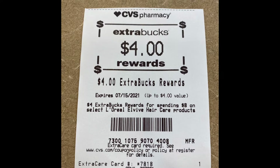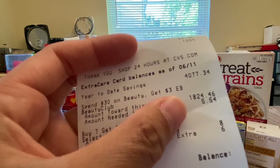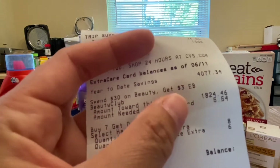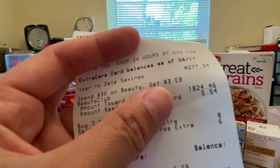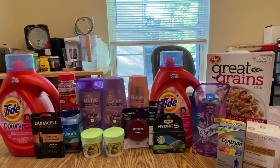I already earned four dollars Extra Bucks for these, and I'll use it in my next transaction. As you can see, I only needed to earn five dollars and 54 cents to get another three dollar Extra Bucks, so I'll be expecting a three dollar Extra Bucks from Beauty Club after 48 hours.